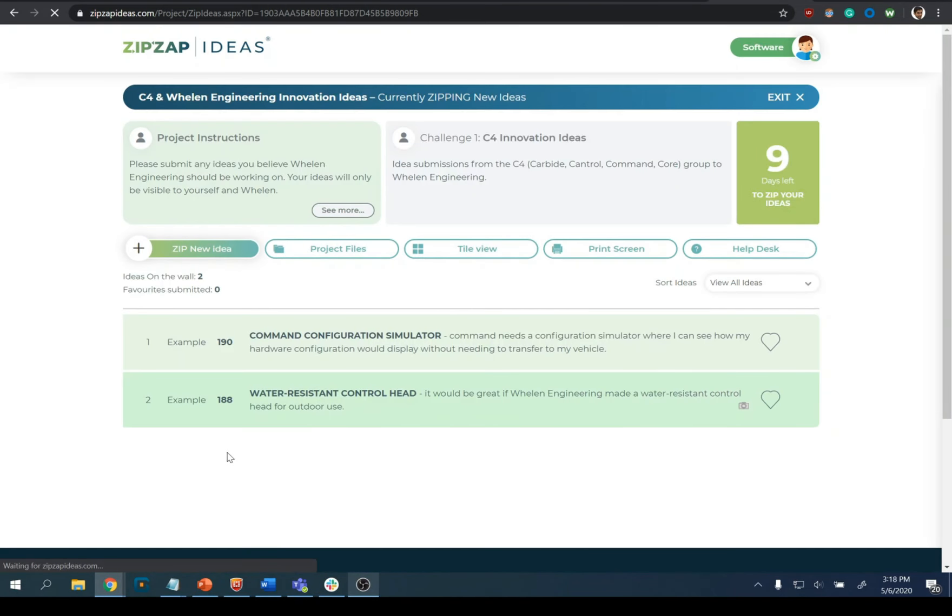You guys can enter as many ideas as you want. We're going to keep this up for about eight to nine days — right now it's got nine days left, depending on when this goes up it might be eight. Feel free to come in, submit as many ideas as you'd like, and we'll see how it goes. Thank you very much to all you guys that decide to do this — we appreciate your feedback and look forward to seeing what you come up with.